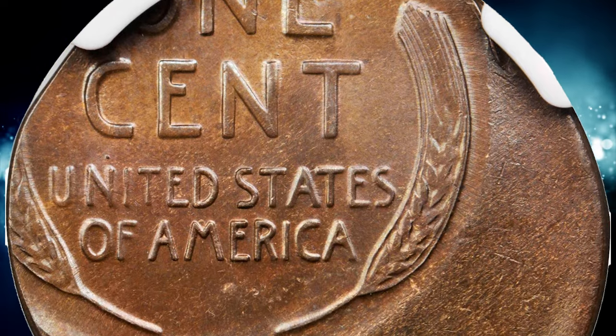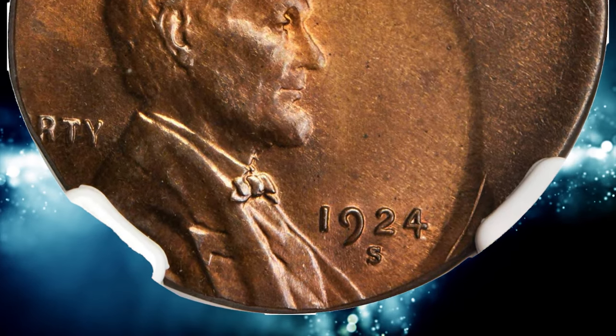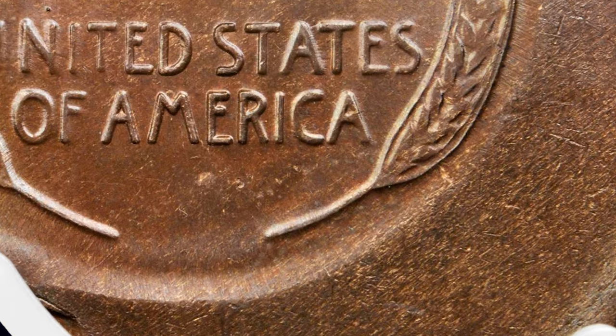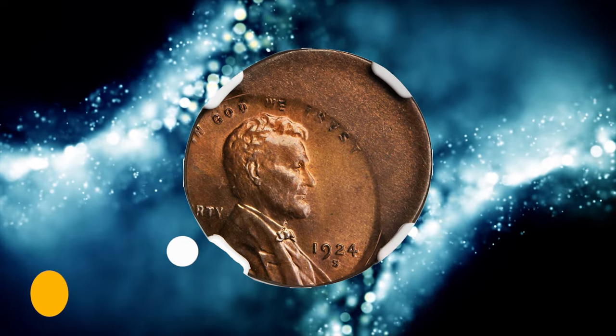According to Stack's Bowers, the coin is off-center to 7 o'clock, with the obverse rim through the bottom of Lincoln's portrait, and with all of the date and legend details intact except 'LIBERT-' which is off the planchet. The reverse details, off-center to 11 o'clock, feature everything from ONE CENT downward. Only the base of the E PLURIBUS UNUM is visible at the top.